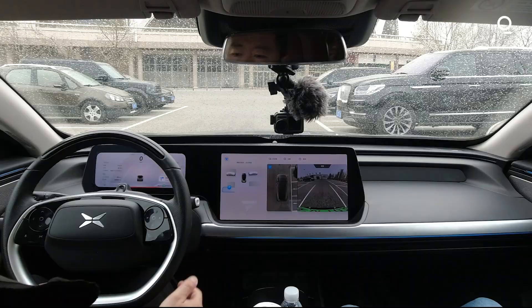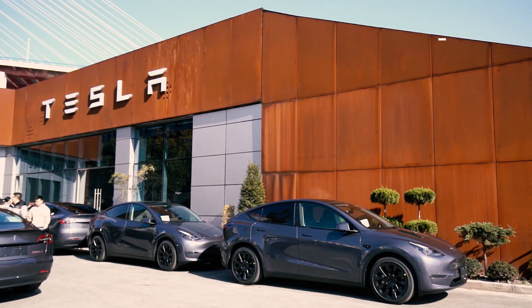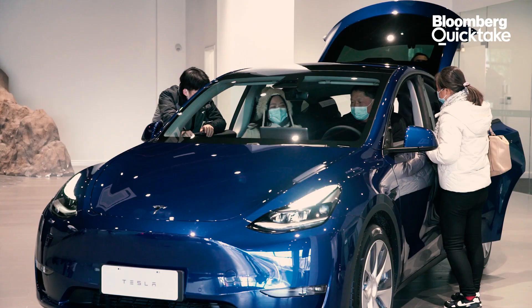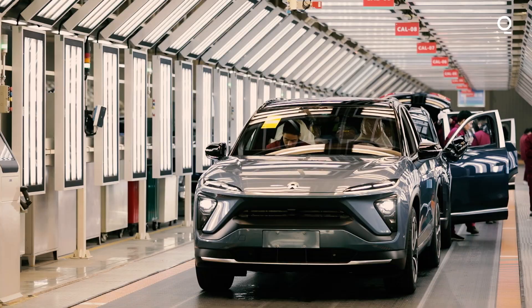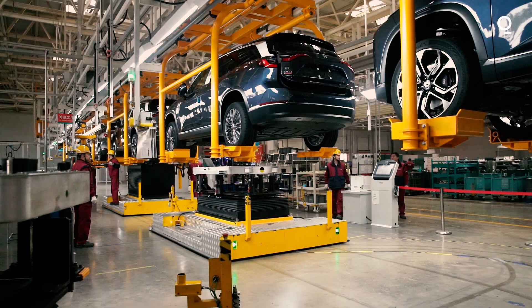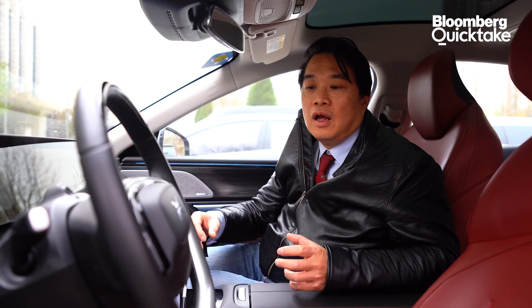The game-changer, of course, is the autonomous function. That's one of the reasons why Tesla, which was the first company to come out with autonomous driving functions, was the best-selling car last year in China. So Xiaopeng and NIO are now rolling out their autonomous functions, hoping to get ahead of the game. The most interesting thing about this car is the NGP function — the autonomous driving function. I'm going to get in right now and check it out.